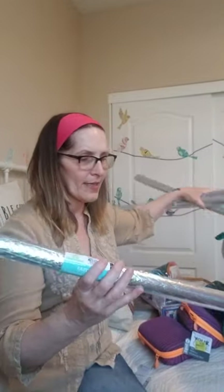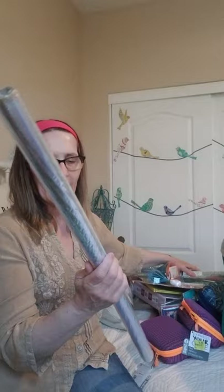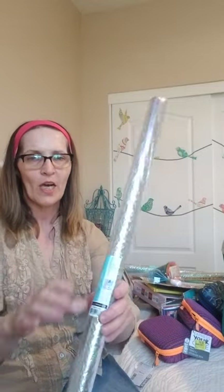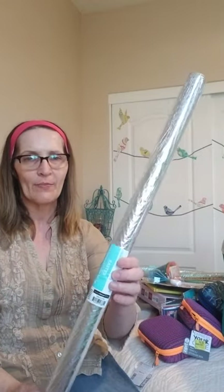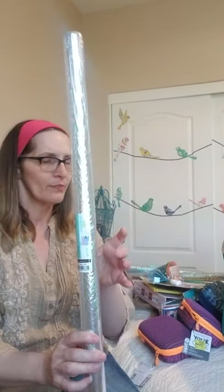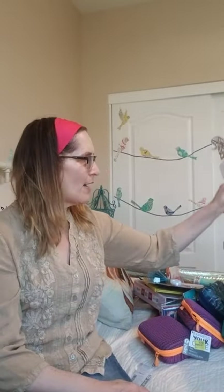I'm not going to show all four of these, but I got Easter iridescent cello wrap. I'm not sure if it's shrink wrap or gift wrapping — it's very iridescent. Each one cost $0.25 and it's 30 inches by 5 feet, so not too bad for a quarter. I got four of those.